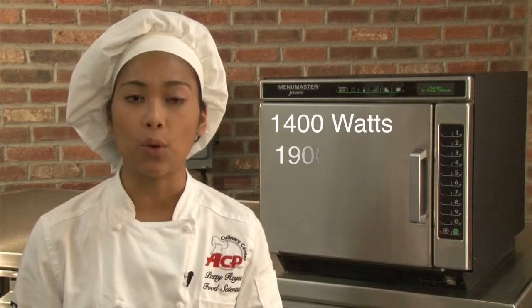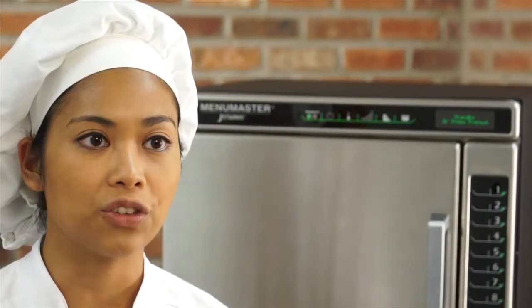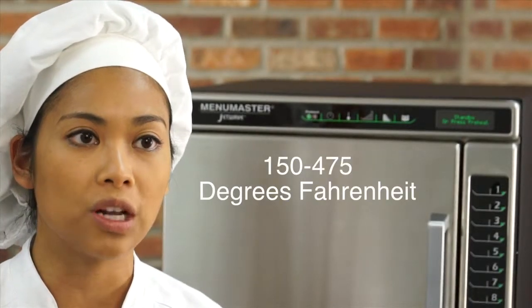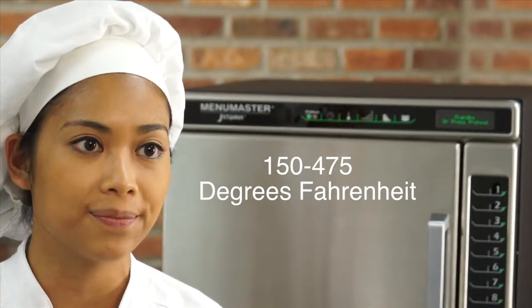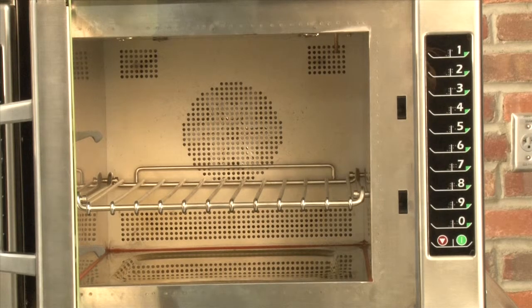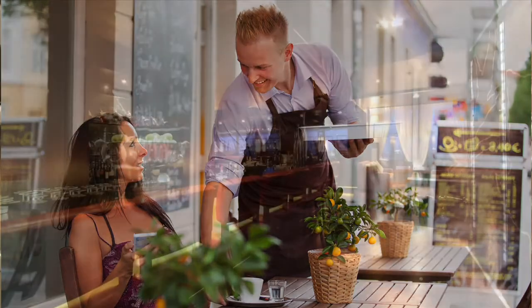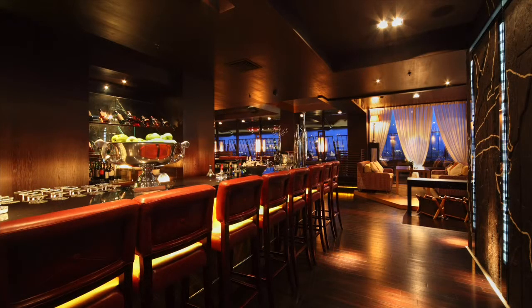The JetWave ovens output either 1,400 watts or 1,900 watts of microwave energy. Forced convection ranges from 150 degrees to 475 degrees Fahrenheit. With a smaller exterior footprint and larger interior capacity than competitor ovens, the JetWave is ideal for coffee shops, bars, or kiosks — any operation where counter space is limited.